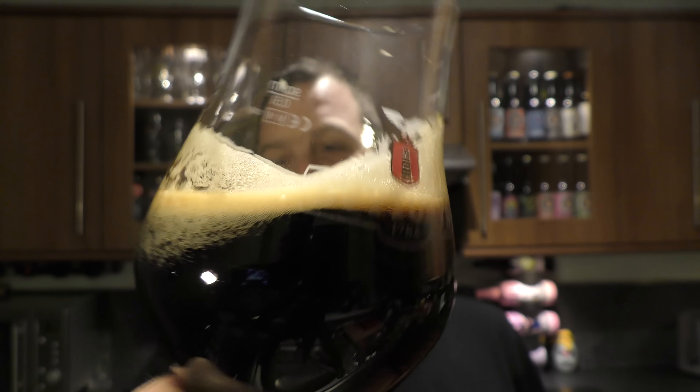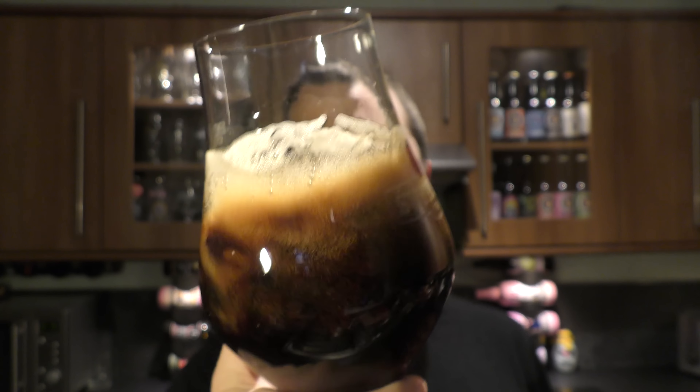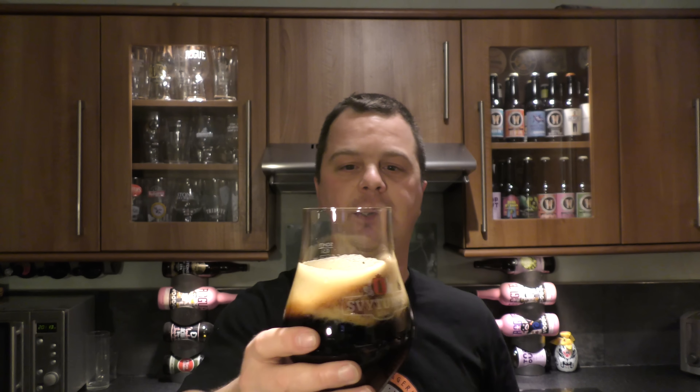Look at that — that tells its own story. Look at the way the carbonation is chasing the beer up the head. Great lacing on the glass as you rock the beer round. It's more or less a jet black beer in the glass with a tan coloured head. Let's get the aroma on this wonderful looking beer.